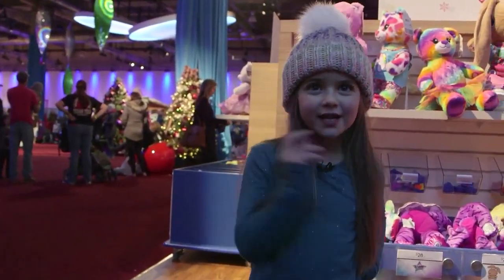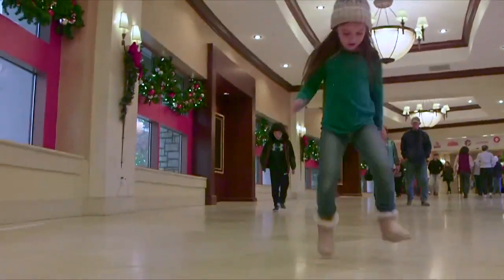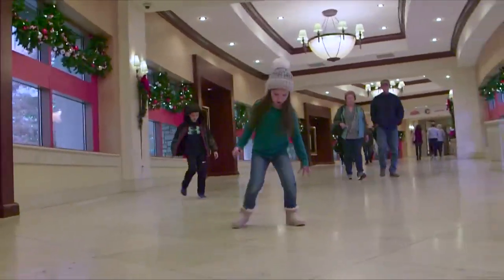Now we're going to go ice skate. This is the fluffy, fluffy city.